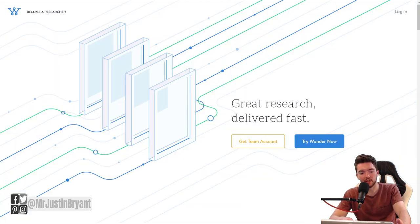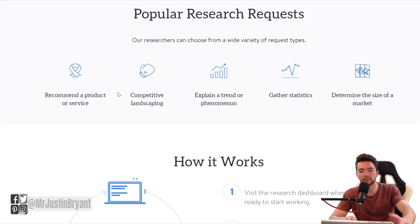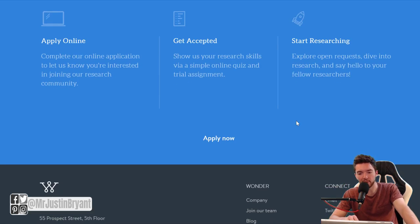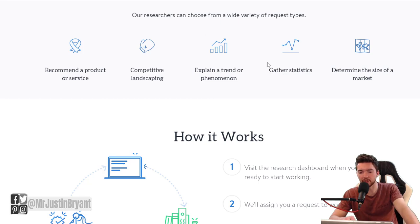Another thing you can do is answer people's questions about market trends or whether they should get into a certain line of business — a lot of it has to do with trends and market analysis. If you go to askwonder.com, you can become a researcher and get paid $10 to $15 per hour if you sign up and get accepted. People ask you questions and want very data-driven answers with lots of sources, so you need to be good at researching and finding in-depth answers. You get paid $10 to $15 per hour for helping people find new business trends, answer questions about demographics, recommendations for their business, and more.